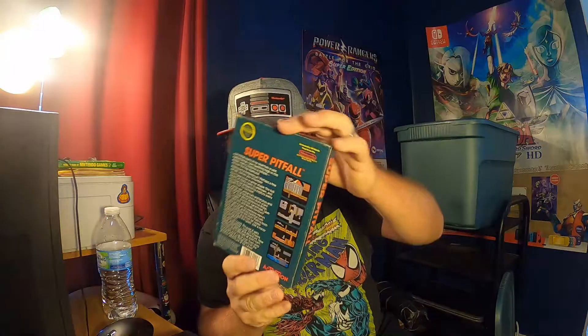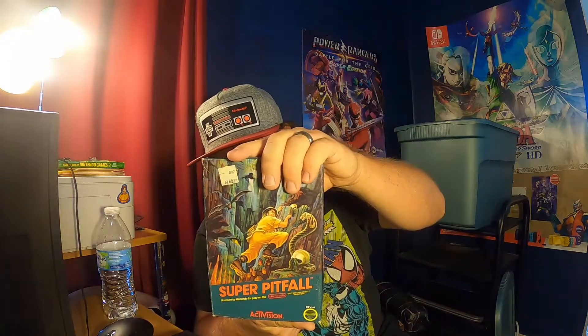Super Pitfall! The manual's in there and the game's in there. This one looks like it's been played a little bit. Somebody paid $16.99 back in the day for this, but the box artwork is beautiful. Look at that big cobra on the front of Super Pitfall — that's cool.